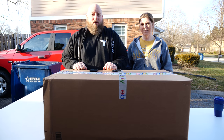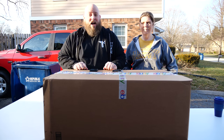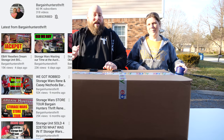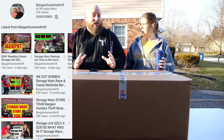Do you watch the TV show Storage Wars on A&E? If you do, you need to check out the YouTube channel Bargain Hunters Thrift. That channel features Rene and his wife, and they go around buying storage units and collections. If you'd like to see a reseller-type YouTube channel, that is one for you.